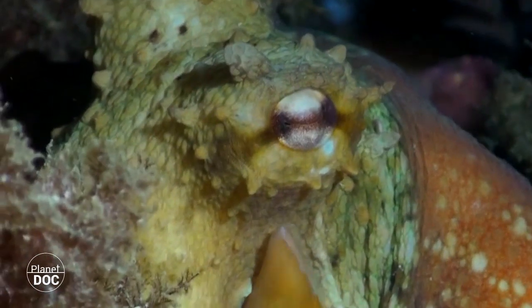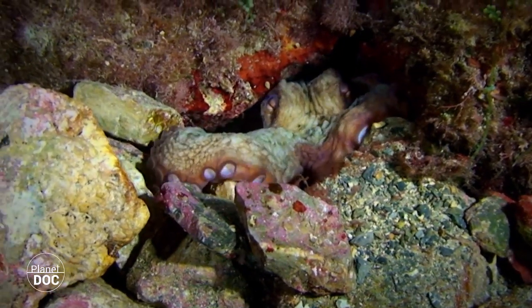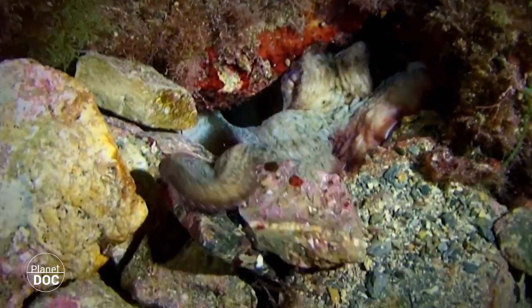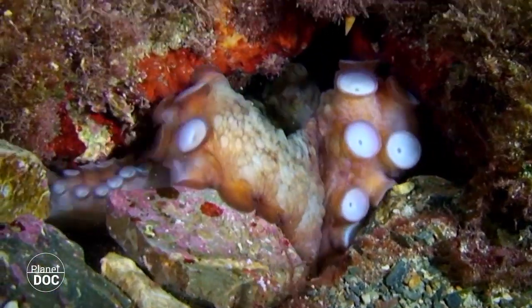After the transfer, the male abandons the female, who then hangs the embryonic sacks from the roof of her cave. And buried alive, she will look after them until they hatch and disperse throughout the seabed as she dies from starvation.